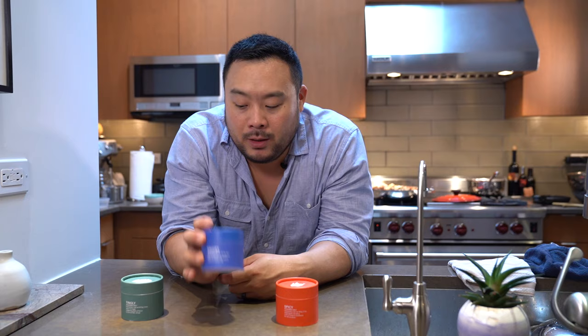This can be used in every way you use salt and pepper, which is essentially almost 90 percent of all dishes. Salt and pepper can be improved with this.